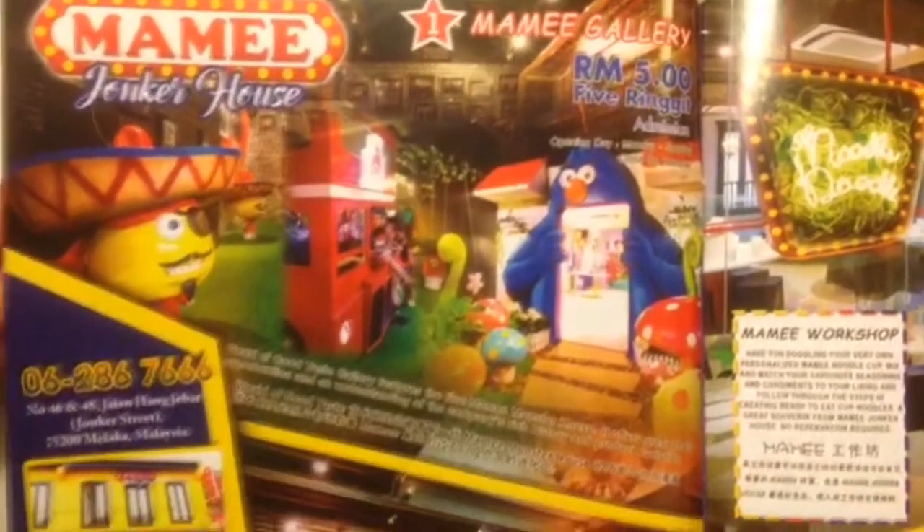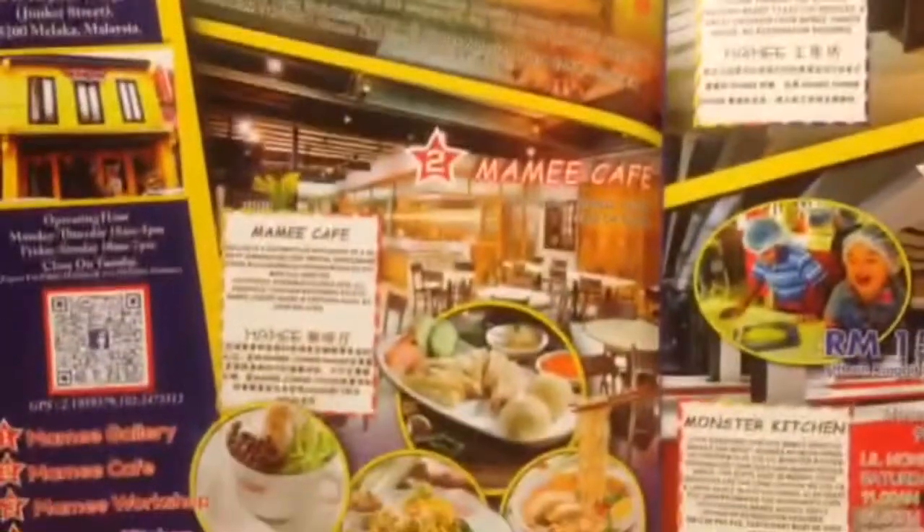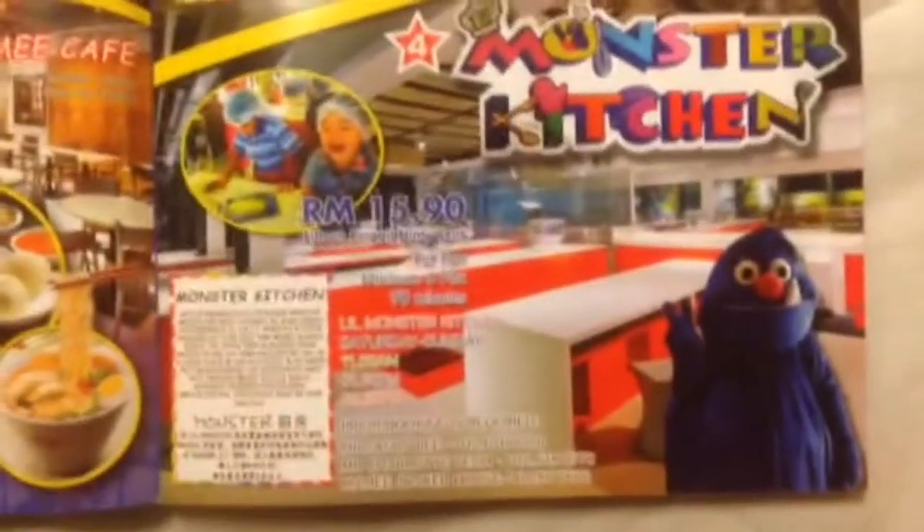Inside the house, it has Mame Gallery, Mame Cafe, Mame Workshop, and the Monster Kitchen.